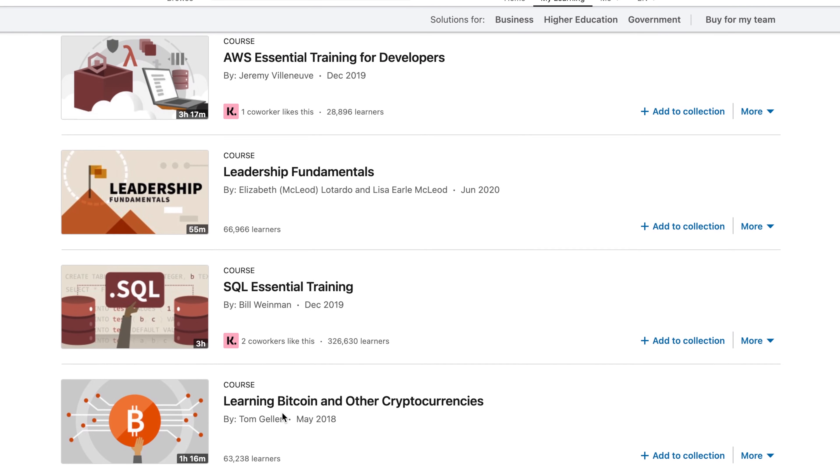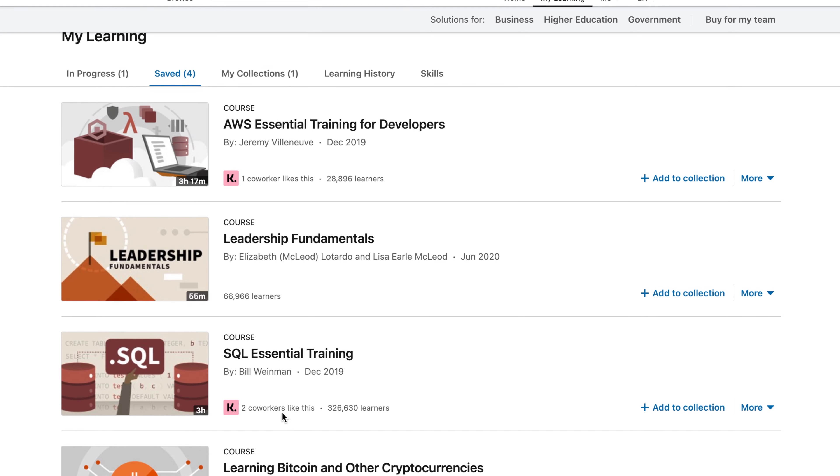Next on our list is LinkedIn Learning. Most of you are probably on LinkedIn already, and you might know that they offer a bunch of different online courses related to work and otherwise. They cover everything from Bitcoin to SQL to leadership fundamentals to AWS. So whatever your field of expertise might be or whatever you want to dig more into, you can find a course about it on LinkedIn Learning. You might be thinking this sounds fantastic in theory, but in practice you can see that you have to pay for those courses — and yes, that is true.